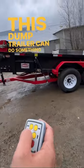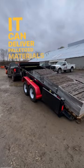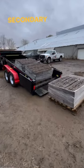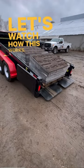This dump trailer can do something most other dump trailers can't. It can deliver palletized materials without requiring a secondary piece of equipment or even forks. Let's watch how this works.